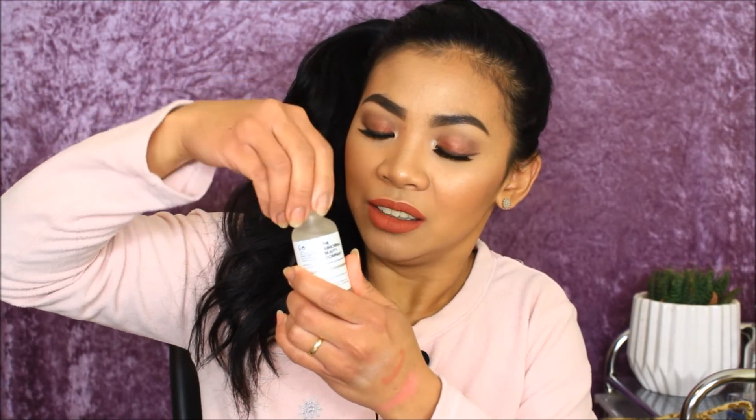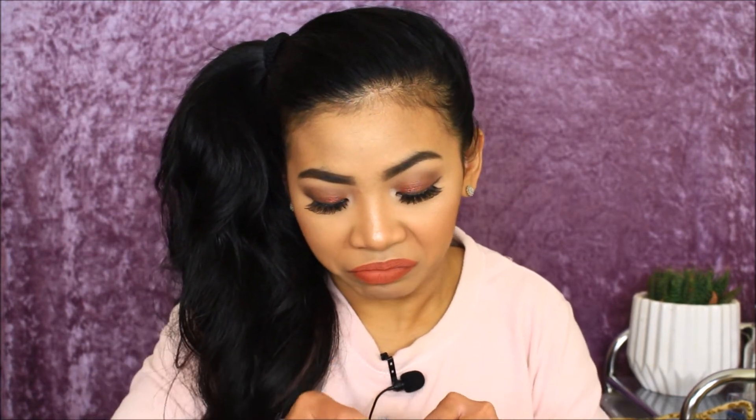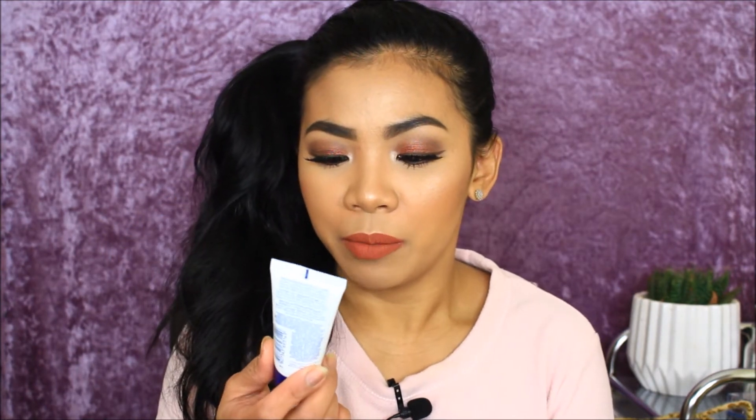Next is the Makeup Revolution brow arch enhancing stick — I think you put this on your brow bone as a highlighter. Then there's the Rimmel makeup primer base. I used to love this primer but somehow stopped using it, so I got it again.